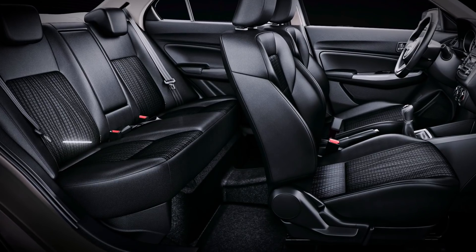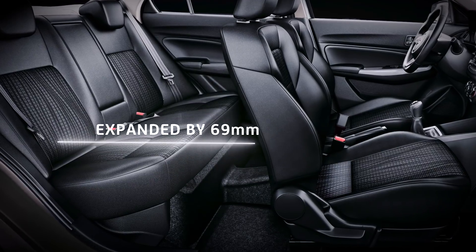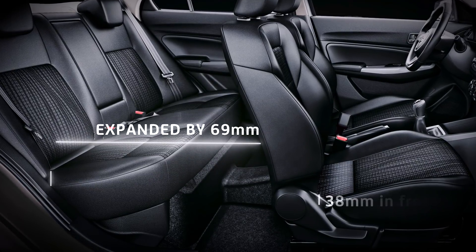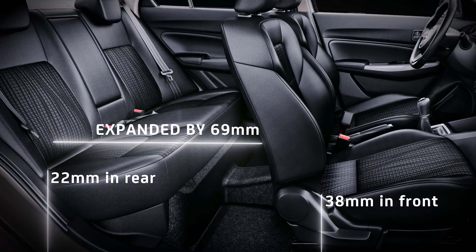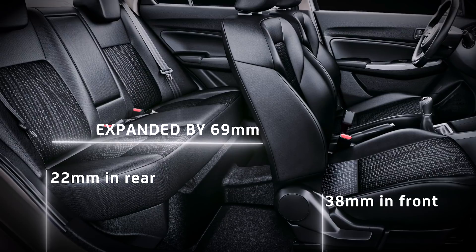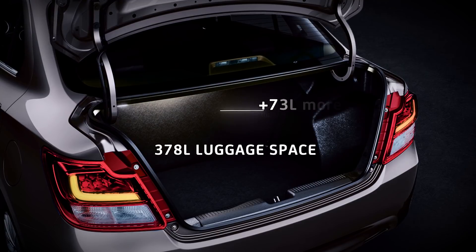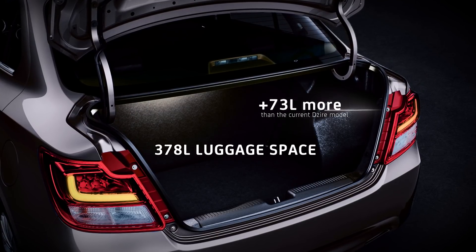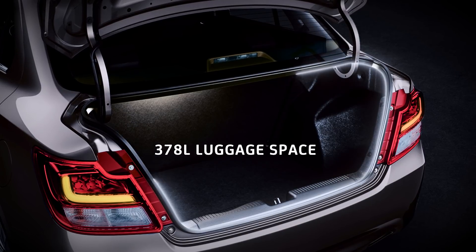Desire's bigger tandem distance, expanded by 69 millimeters, delivers greater comfort. The passenger hip point is lowered by 38 millimeters in front and 22 millimeters in the rear to provide ample head clearance. The boot space supports 378 liters of luggage space — 73 liters more than the current Desire model — meaning more space to fit all those bags for a business trip or quick getaway. Small storage spaces are also added for maximum item accommodation.